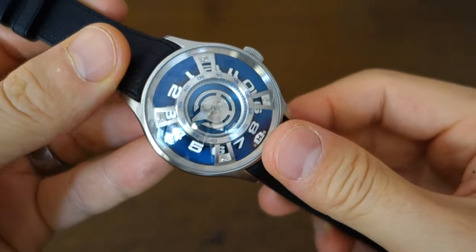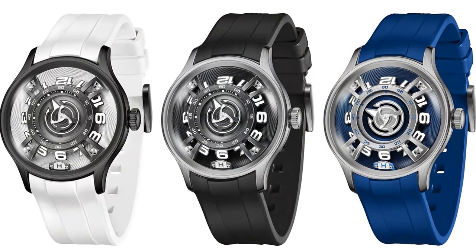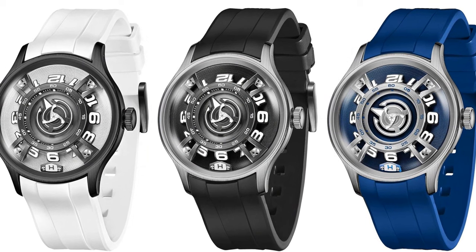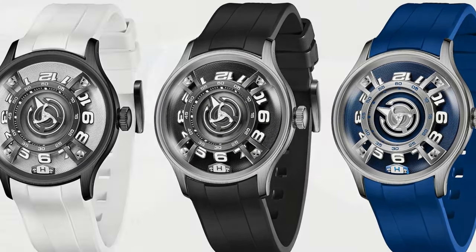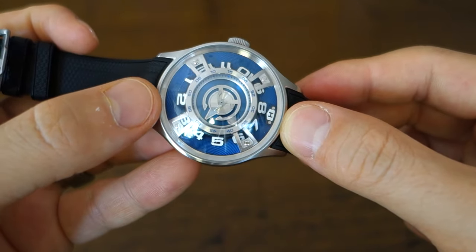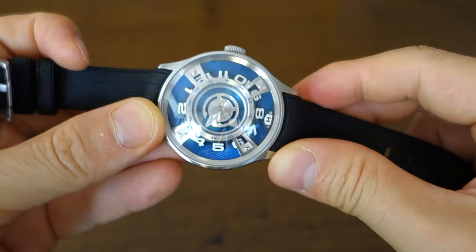In terms of alternatives, they do have a whitish dial or silver dial, they do have a black dial, different straps — take a look at the ranges if you wish to explore that online. But I think this is actually the best-looking one: this kind of blue with otherwise naked steel in the construction elsewhere.